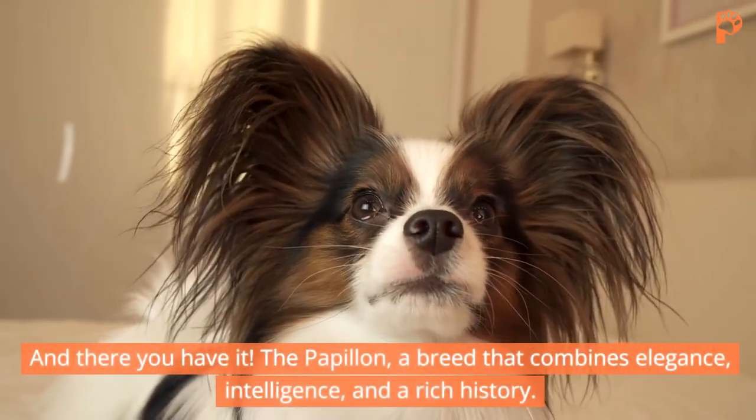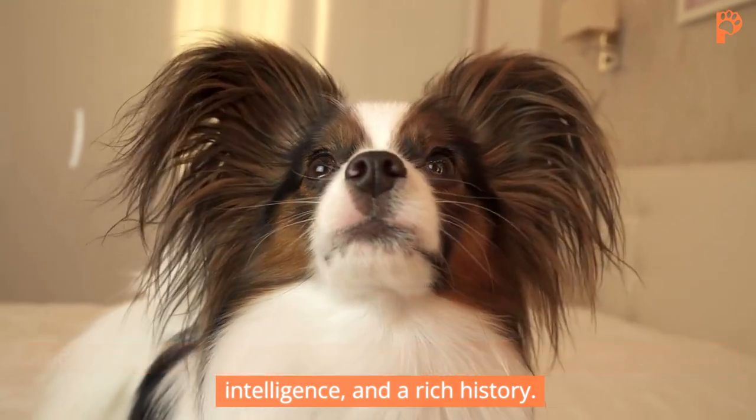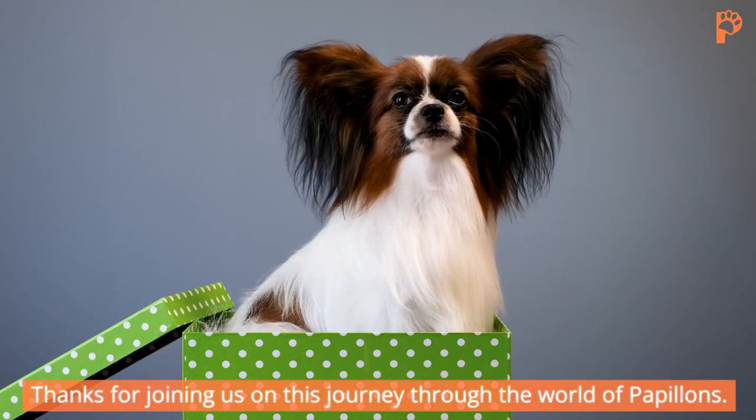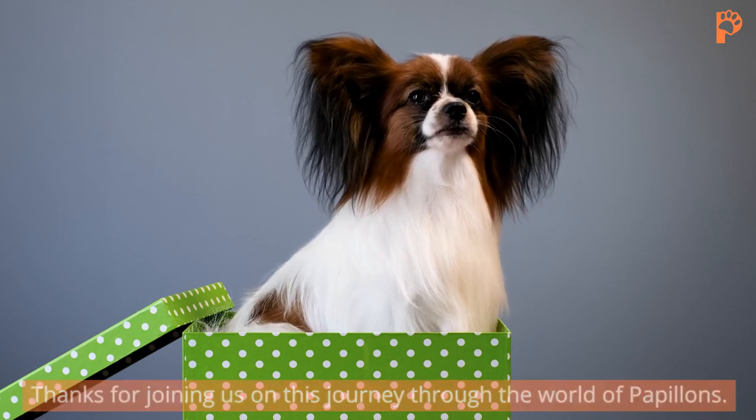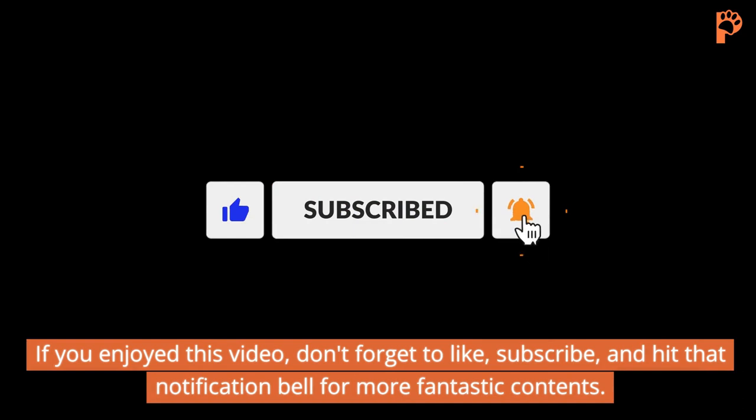And there you have it — the Papillon, a breed that combines elegance, intelligence, and a rich history. Thanks for joining us on this journey through the world of Papillons. If you enjoyed this video, don't forget to like, subscribe, and hit that notification bell for more fantastic content.